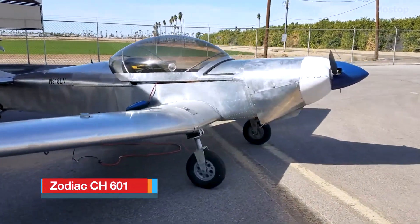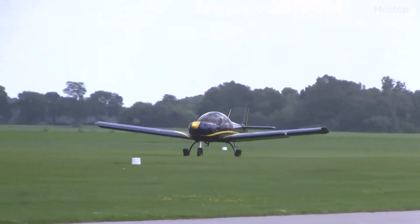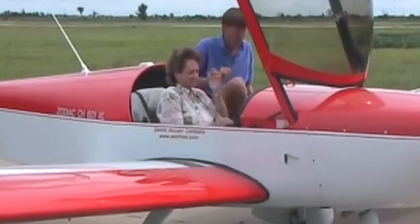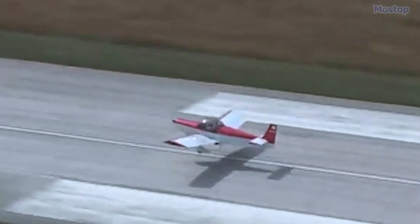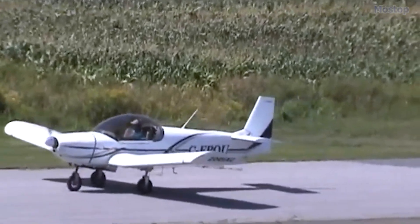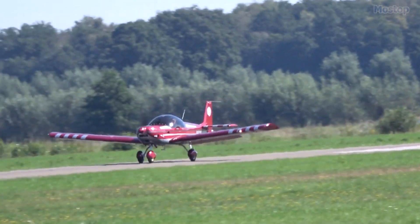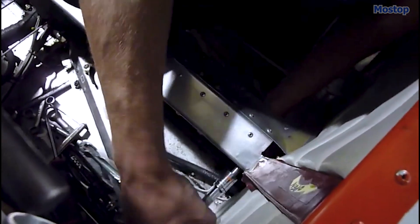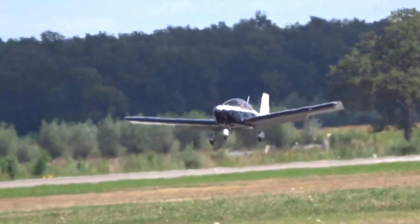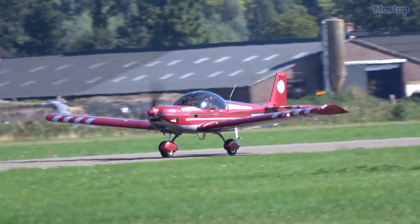Zodiac CH-601. The Zodiac CH-601 HD is an updated model of the original Zodiac CH-600, designed by Chris Heintz as a low-cost primary trainer aircraft. The Zodiac family consists of Canadian all-metal, two-seat, fixed-landing gear airplanes, with the first model taking flight in 1984. These aircraft have been produced as kits and completed planes by Zenith in Canada and Zenith Aircraft Company in the U.S., which still produces kits and quick-build kits for the Zodiac for the home-built market. The kit-building system provides a great deal of flexibility, allowing builders to create a very serviceable two-seater aircraft for around $85,000, including the airframe, engine, and instrumentation.